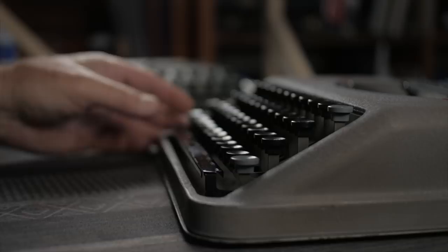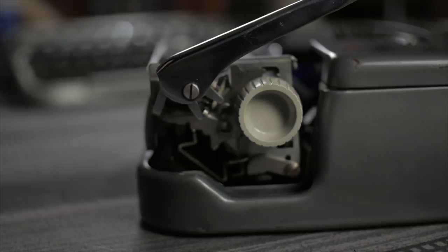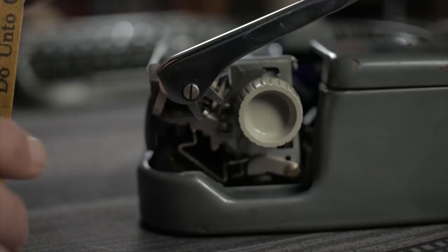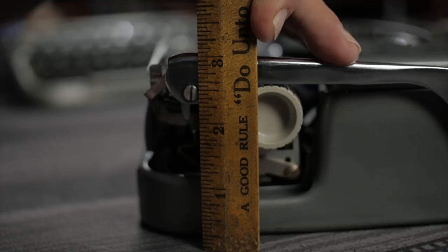Removing the lid from the Rocket gives about two and seven-eighths inches, so the Rocket is just a tad thicker than the Calibri. Comparing to a Smith Corona Skyrider, the maximum thickness — right around the joint of the carriage return lever — is about three and one-eighth inches. So the Skyrider is a little thicker than either the Rocket or the Calibri.